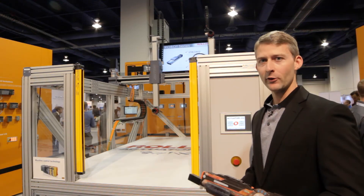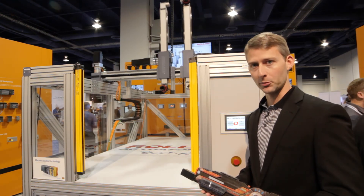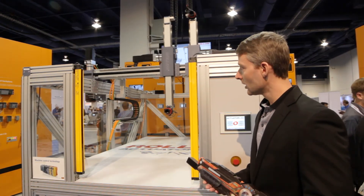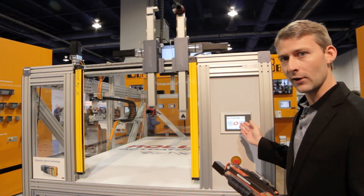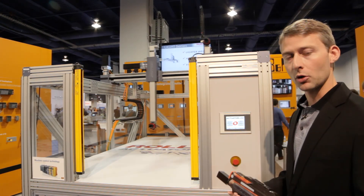Here we have a fun shooting game utilizing a complete B&R control system and linear actuators from ROLON. We have six axes of coordinated motion, everything controlled back to the main power panel — a touch screen, controller, and motion control all in one device.